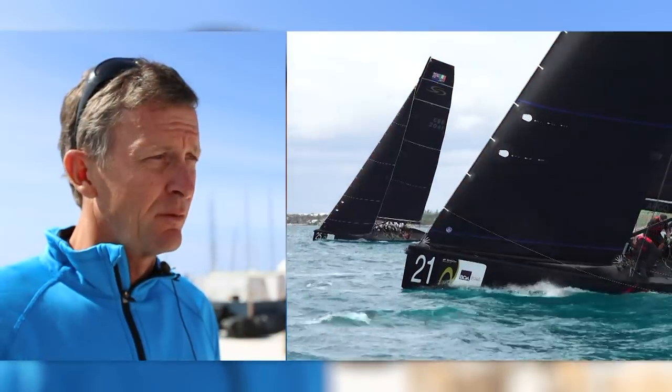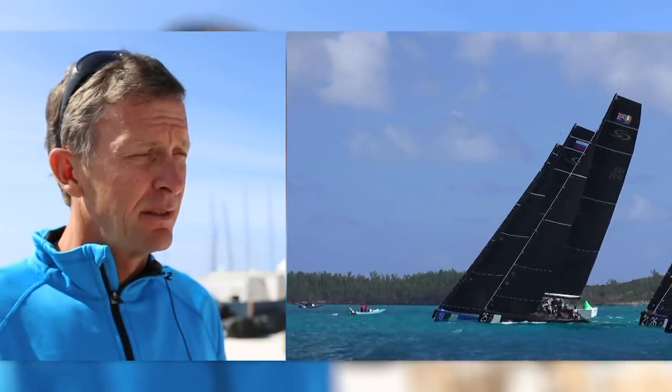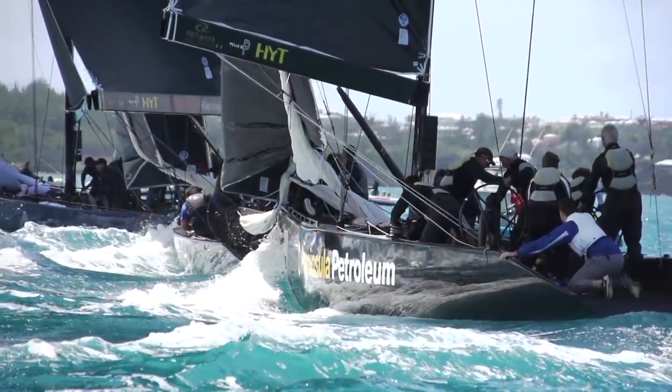The match race is a little easier because you're dealing with one boat and only have to try to predict what that boat's next move will be. Here, with another eight boats on the racetrack, you have to try to predict the moves of all the other boats to place yourself in the right spot. So it's a bit more complex, but it's part of the game.